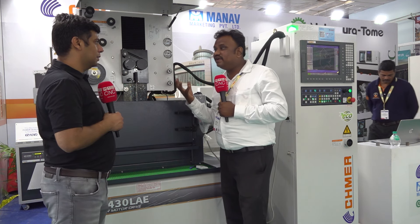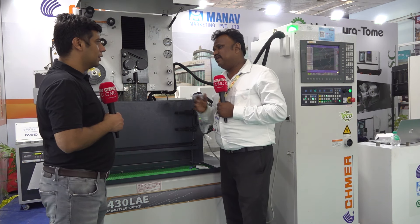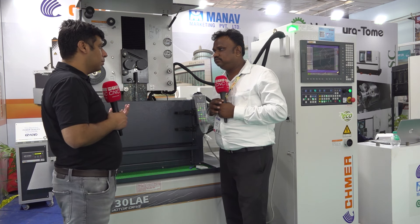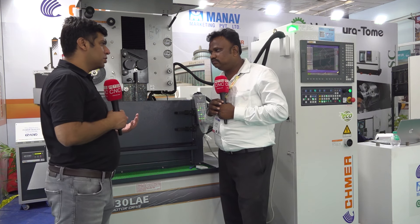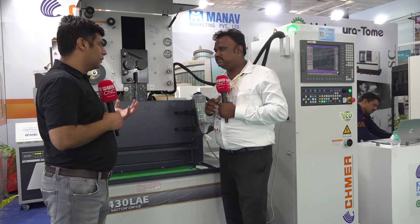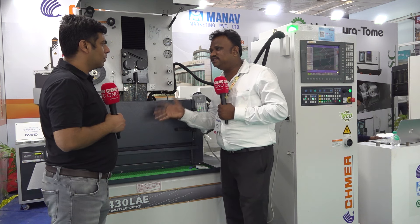The machines are very user-friendly, so that is why we are displaying here. Chennai is a very big manufacturing hub in India, and we already have many customers here with prospect customers also coming. In the last three to four years, we have sold 35 machines in Chennai itself. That shows how important and big this market is for us.